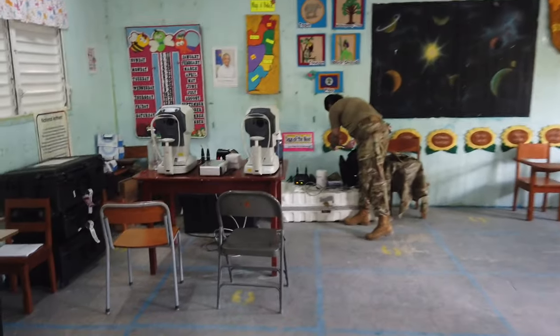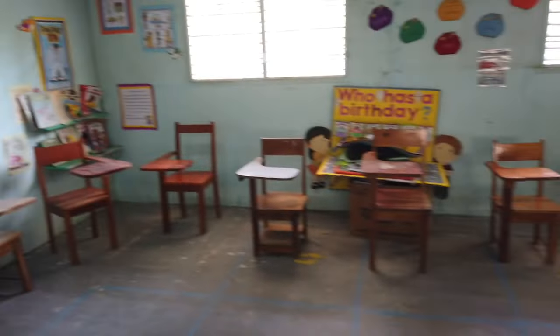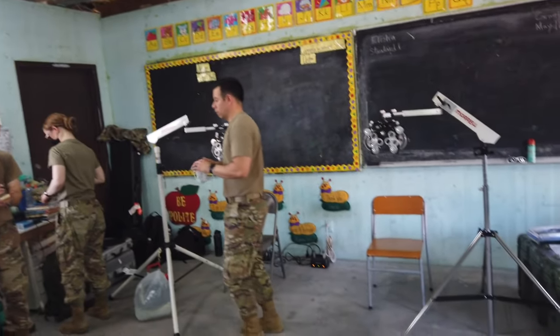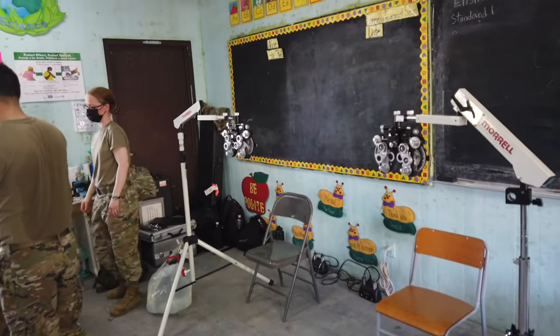We have the autorefractor over here where we'll get the baseline for the prescriptions — we'll dilate them. And then after they're dilating, we'll sit over here in the corner for the chairs, and then after 20–30 minutes the doctors will do their portion over here with the phoropters and give them prescriptions.